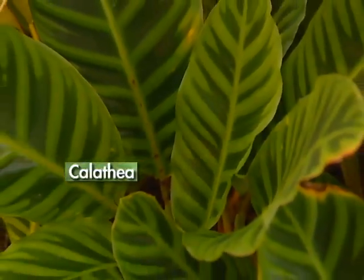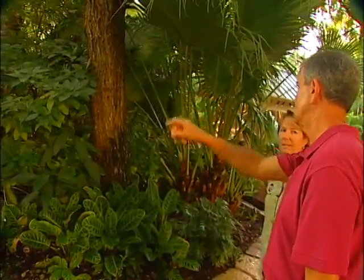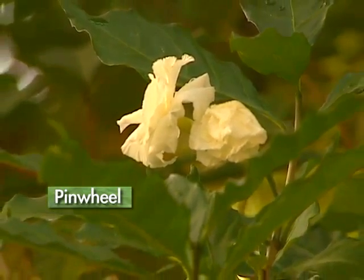Calathea — absolutely! They actually call it a second-chance plant because it's one that people can let go back and it will come back. Philodendron. And then we have a plant up here which I call the pinwheel plant — it flowers once a year, and there's actually a little flower coming out on top of that one right now.